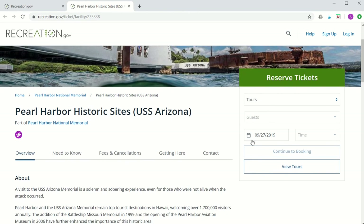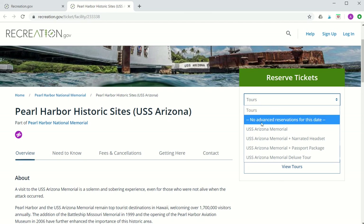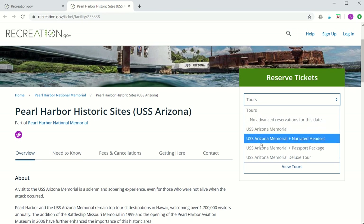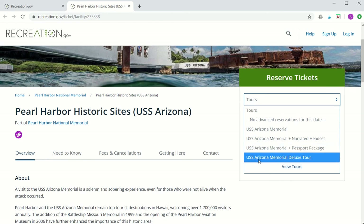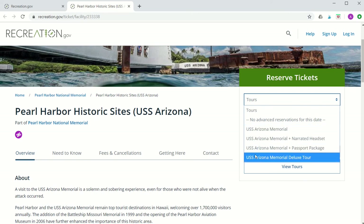We'll start here at Tours. When you click on Tours you'll see five items listed on the drop-down menu. You can ignore the "No advanced reservations for this date" item. The four tours are: USS Arizona Memorial, USS Arizona Memorial plus the narrated headset, USS Arizona Memorial plus passport package, and USS Arizona Memorial Deluxe Tour. All four of these tours include the free movie and boat ticket.